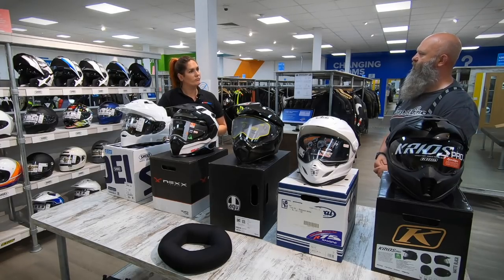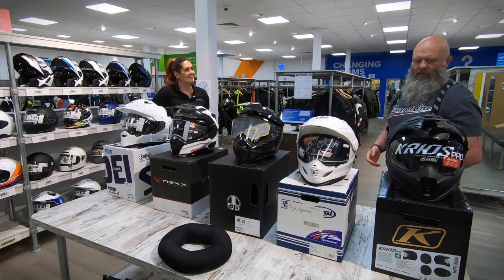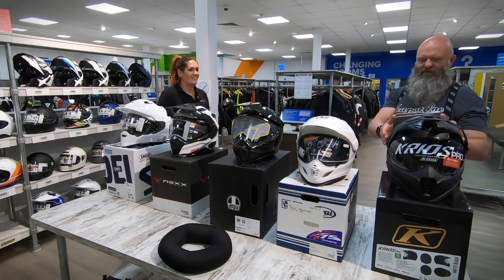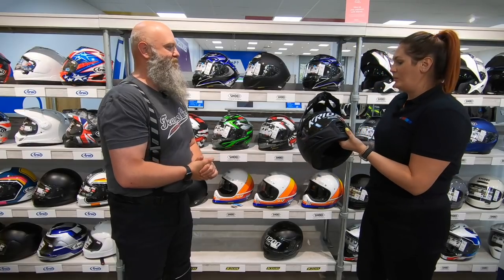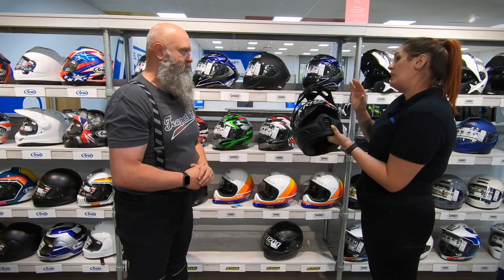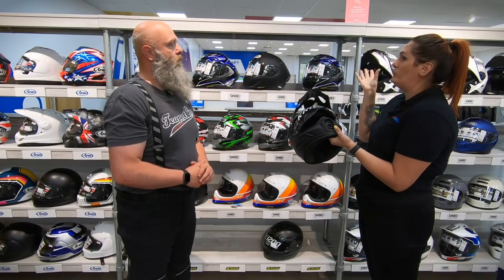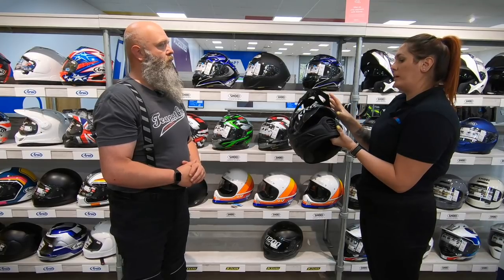Shall we crack on with the fitting? Let's start with the Klim Krios Pro. It's got a really big transitions visor - it's road legal, so when it's dark outside it will be light, and when UV rays shine on it, it will darken up as well. And on the inside it's got a mag lock, so it's really easy to use even with gloves on.